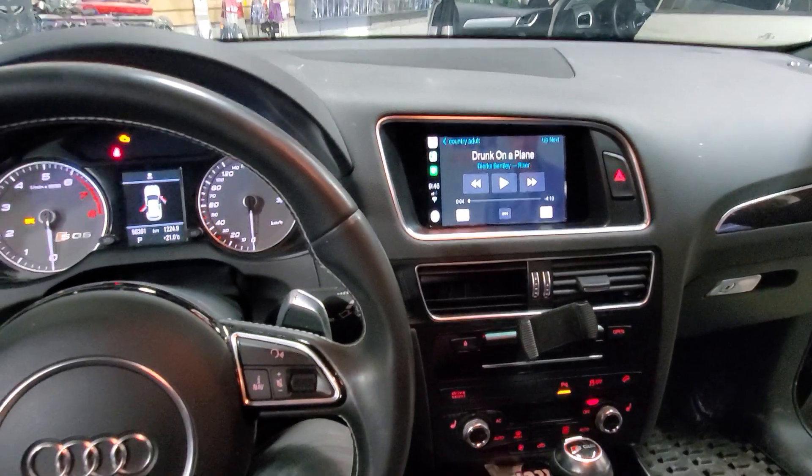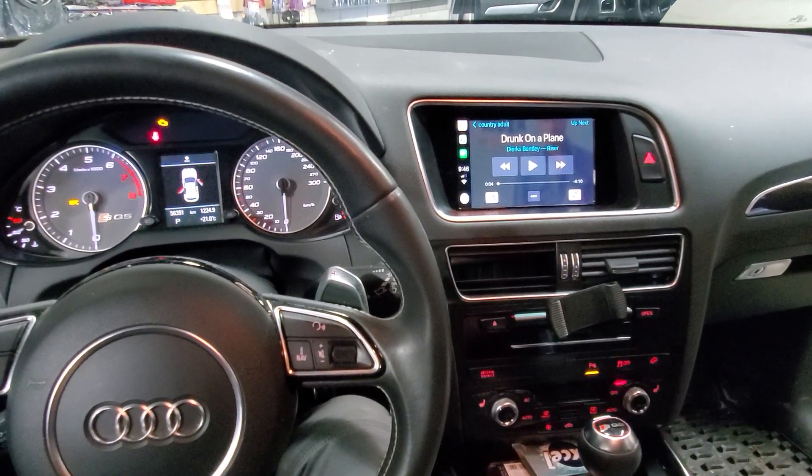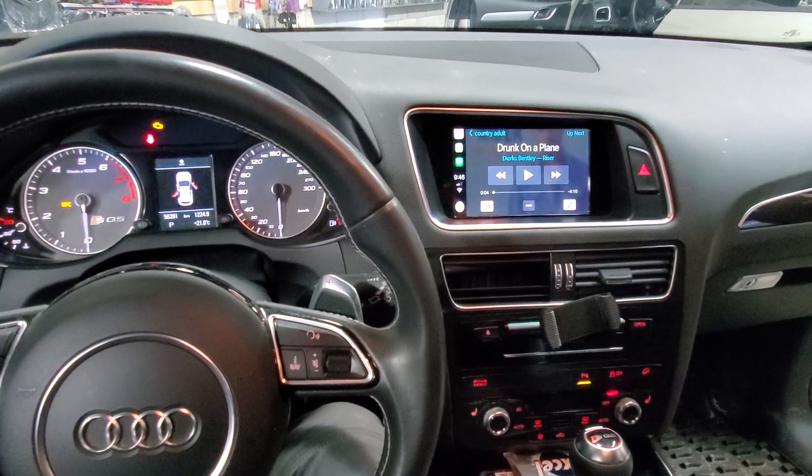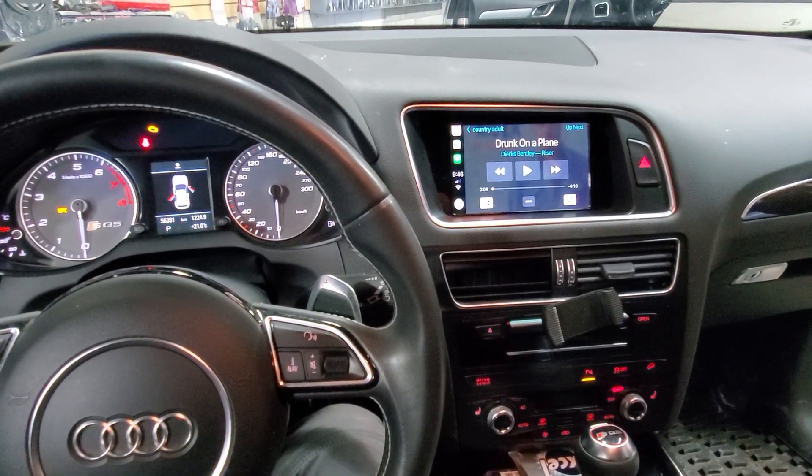For CarPlay add-ons and other products, you can always find us at Car System Installation. Subscribe to our channel and we'll see you next time. Have a good day!